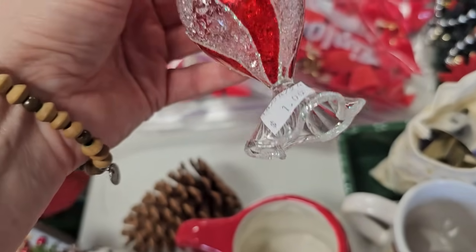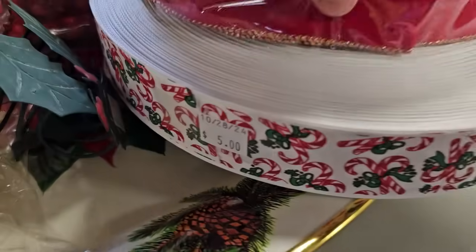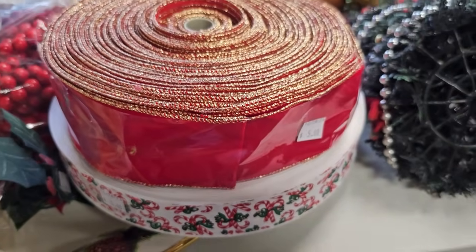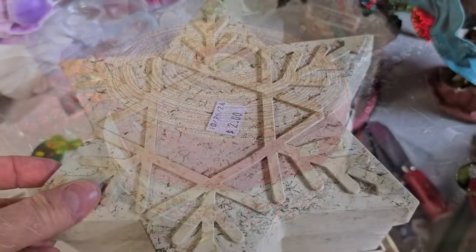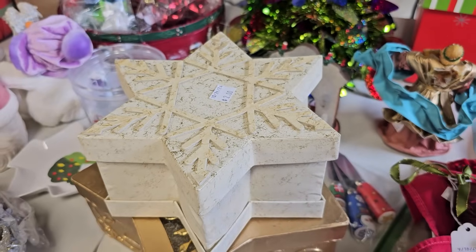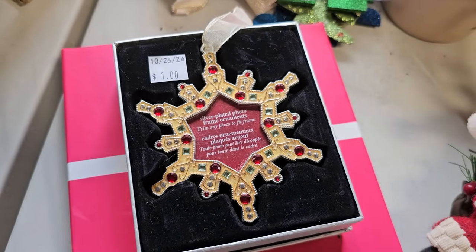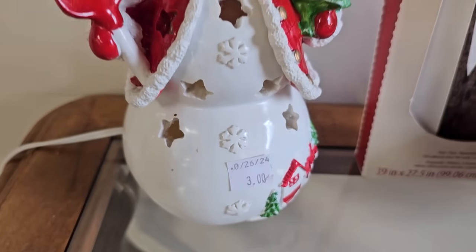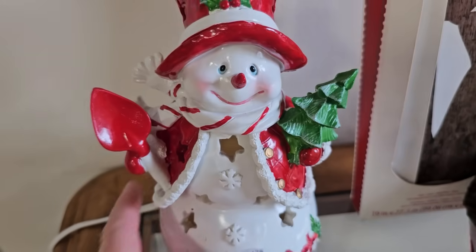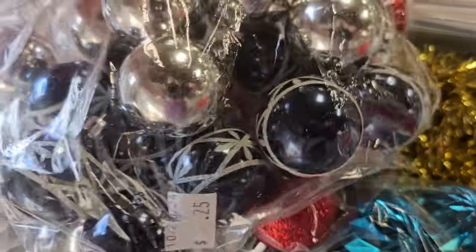And here's a hand-blown glass ornament for $1. They just put these rolls of ribbon out — they're $5 each, and this one has the wire edge. Here's a set of nesting boxes for $2. This silver-plated photo ornament looks like it was never used — they've got it here for $1. And here's an electric snowman lamp for $3. And y'all, I couldn't believe it — they've got this entire bag of glass mini ornaments for $0.25.